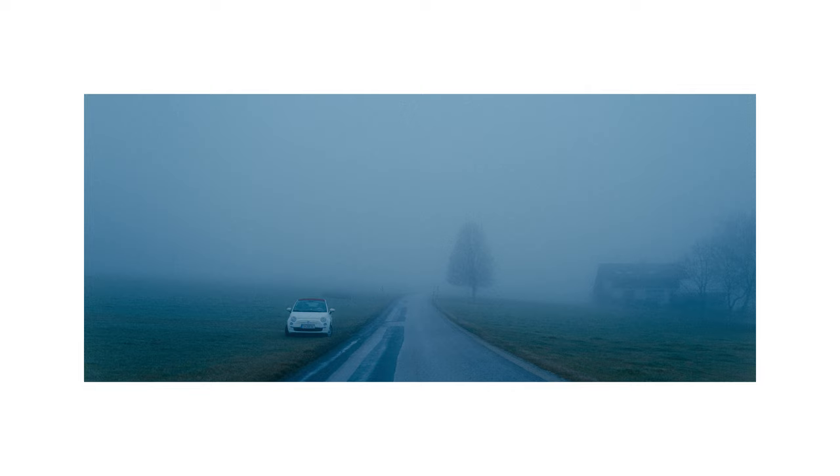I decided to park here just next to the road and then got the first photograph of this session. I think this is a very promising start — I like this one a lot already. I enjoy how the fog reduces the photo to only a few visible elements which work together as little pieces of a potential story. The overall feeling created by the fog and the blue tint is immersing.